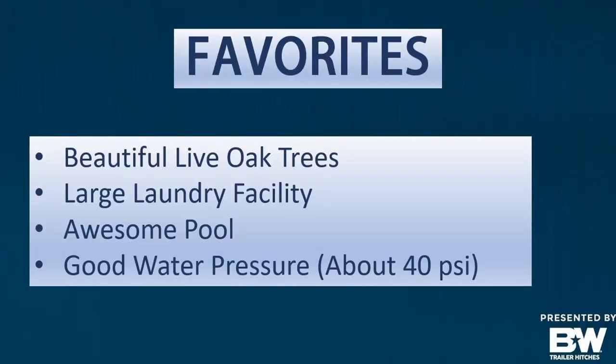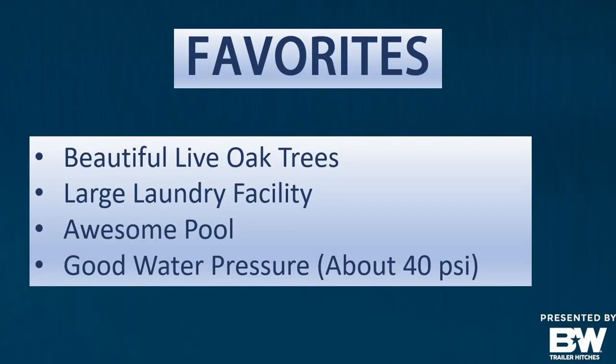Overall, here are our key takeaways from East Toho. Miranda loved those live oak trees — but probably not the one we hit. The big lesson: don't go into this RV park at night when it's pitch black outside, because it's not lit up. You won't see overhanging limbs even if the tree looks straight as you're going by. Make sure there's daylight. The large laundry facility is a big bonus — you don't always have that. Sometimes there are just a couple of dryers and people fighting over them.